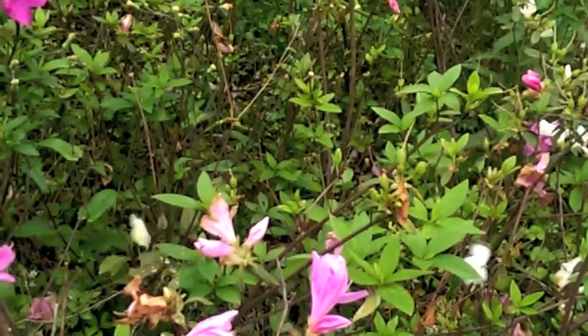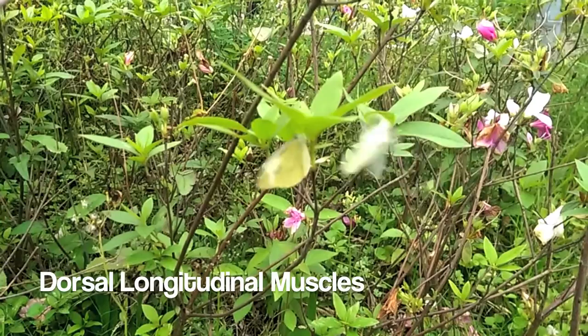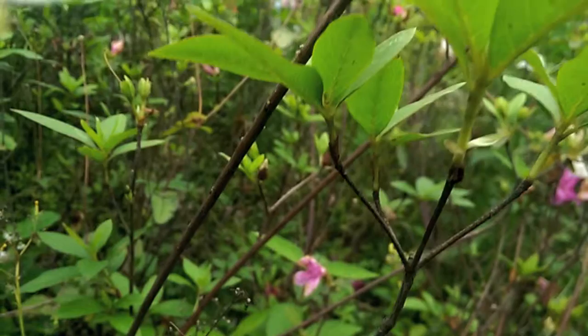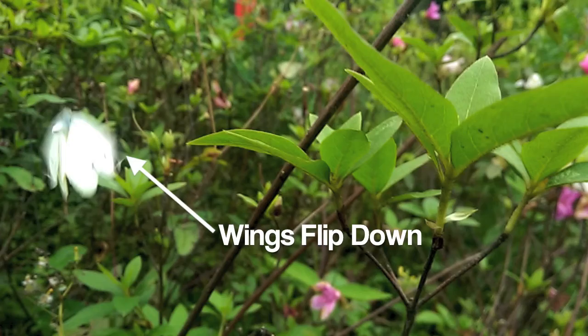They have two sets of muscles. On the downward stroke, a set of dorsal longitudinal muscles compress the butterfly's thorax from back to front. This causes the upper surface of their thorax, also known as the notum, to bow upwards, causing the wings to flip down.